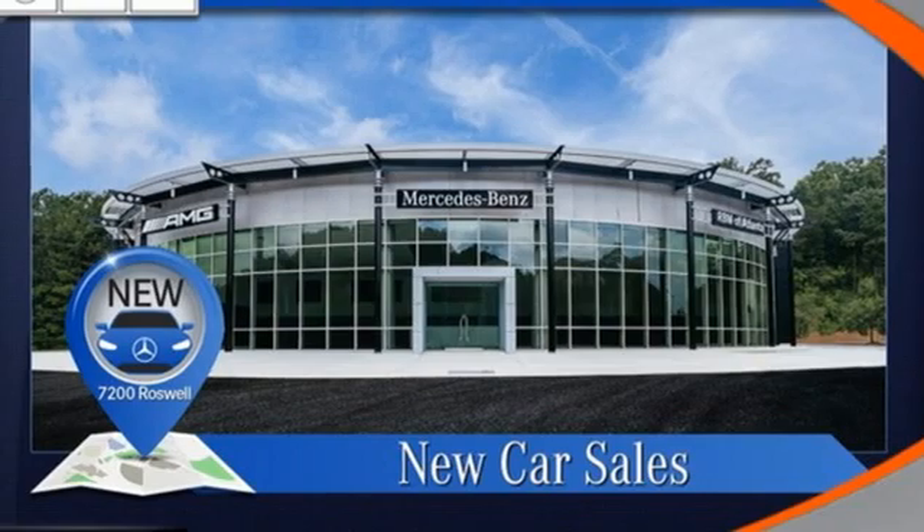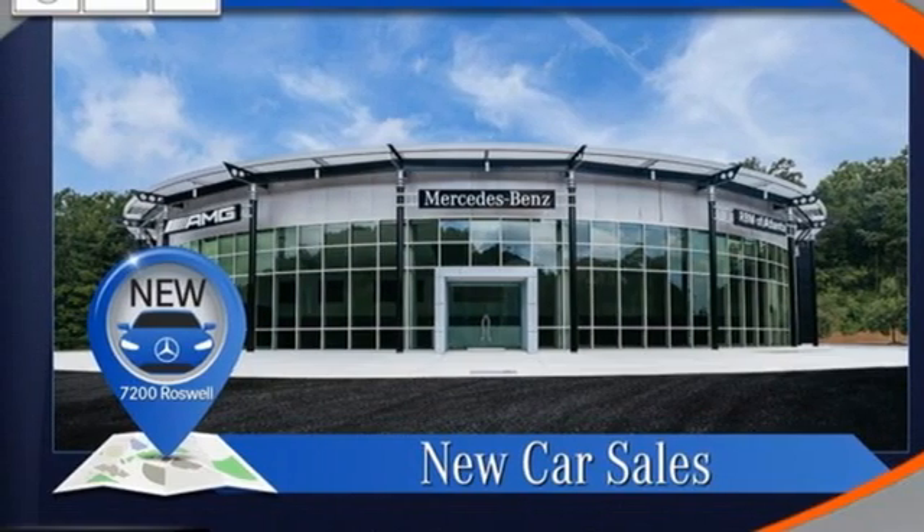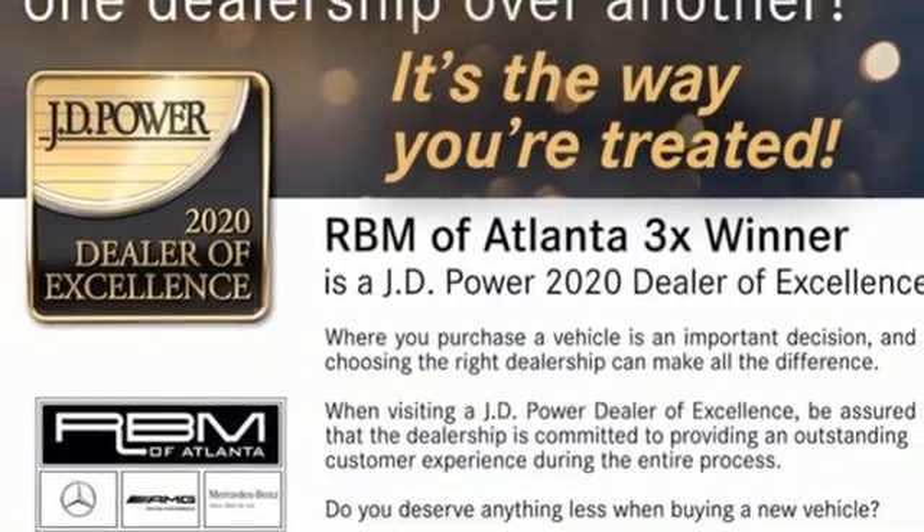Front heated and ventilated bucket seats, auto dimming rear view mirror, and intercooled turbo i6 engine.